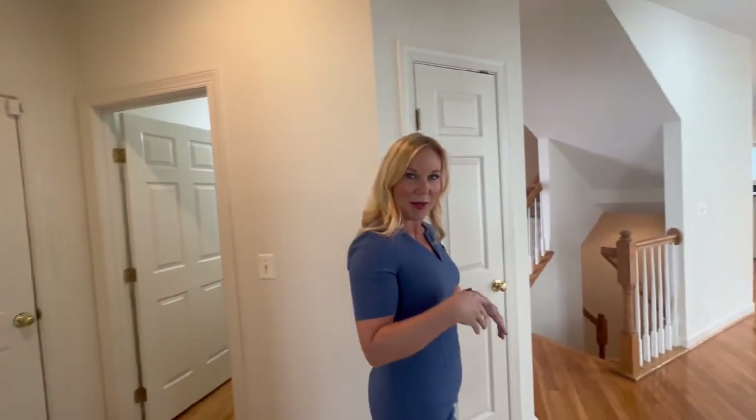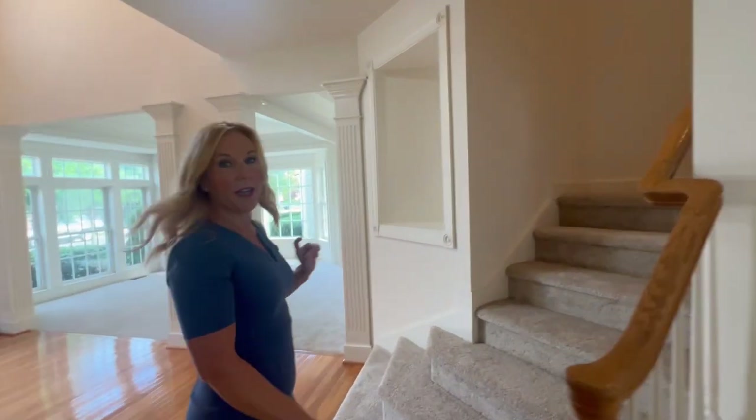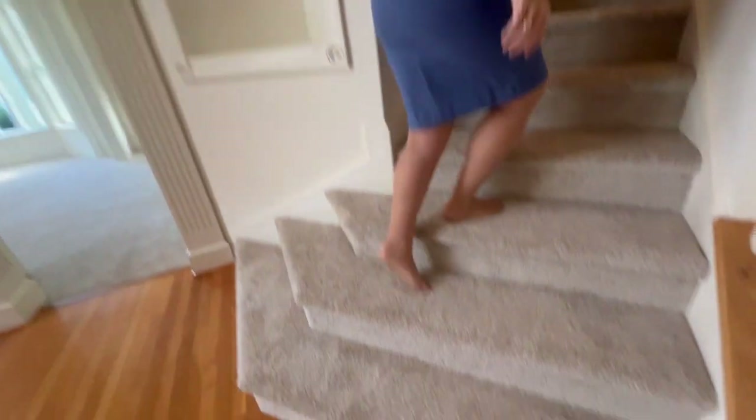So let's go upstairs. One thing I want to point out is this little nook right here. I can imagine all the things someone would want to put there — most people would probably put keys. And along these walls, they've all been touched up, nice and fresh.